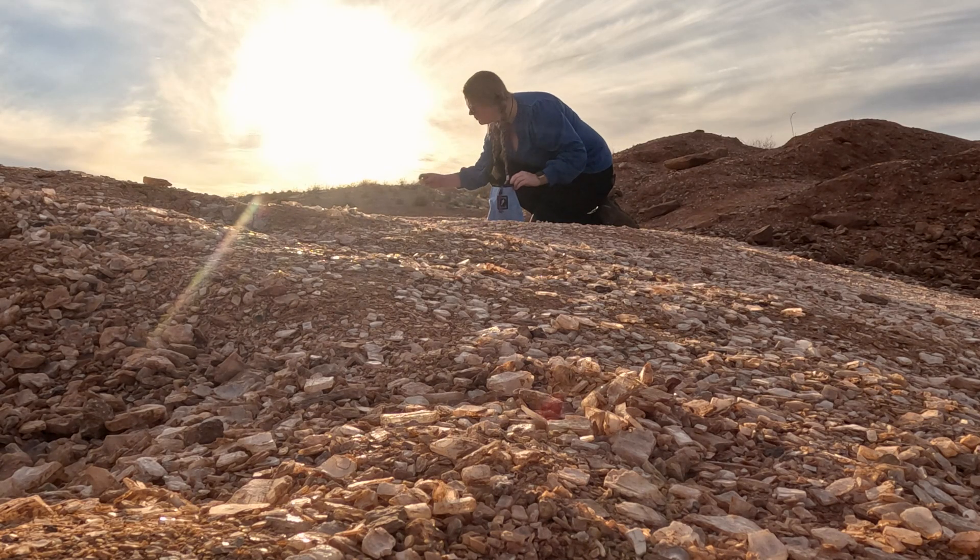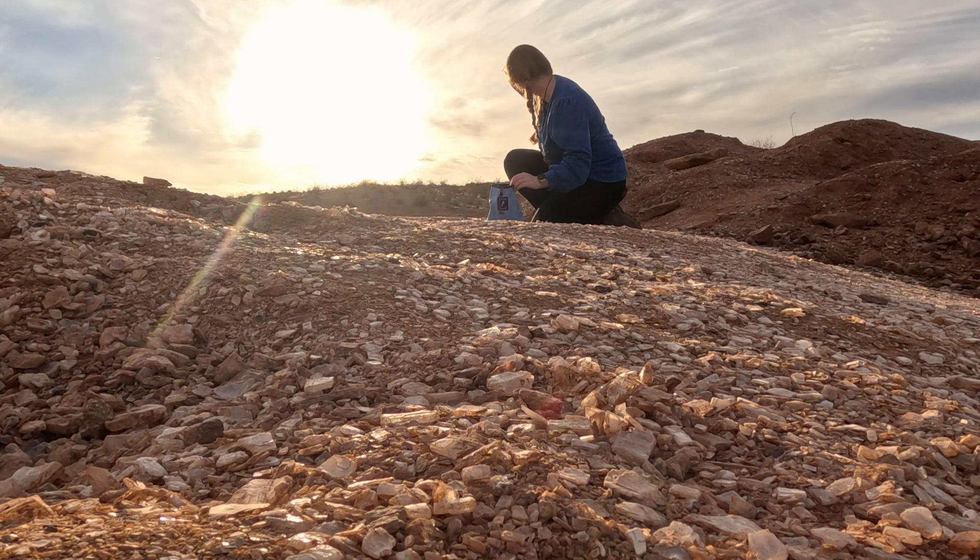If I told you there was a mountain made of crystals in the middle of the Arizona desert, would you believe me? Well, today we are heading to what locals call Glitter Mountain, and trust me, it lives up to its name. Welcome to The Rock Record. Let's Talk Rocks.